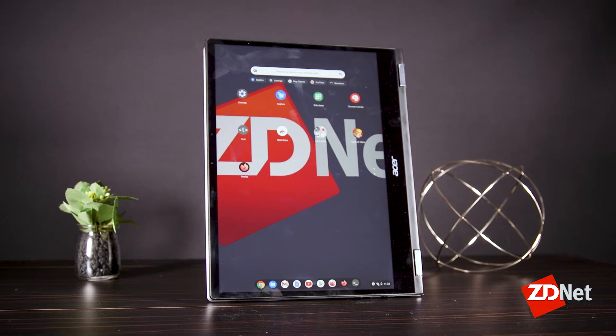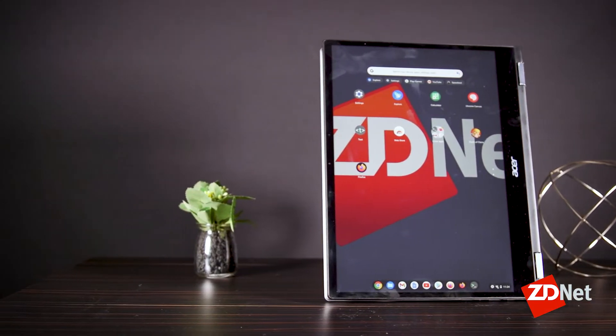It turns out running phone apps on computers is a lot better when you can actually touch the interface. This is something Apple could and should do as it pushes iOS and macOS closer together.